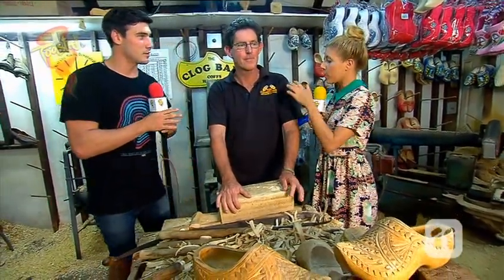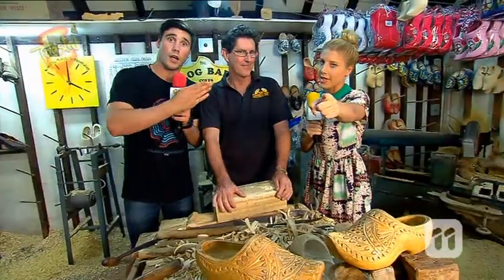Where can the Toasters go to find out more about you? Just go to www.clogbarn.com.au. Beautiful work, John. We're going to be rid of you now — but we're not rid of you, Toasters. Stick around.